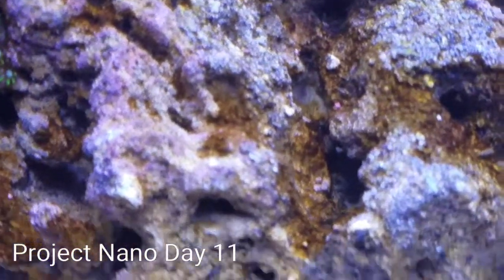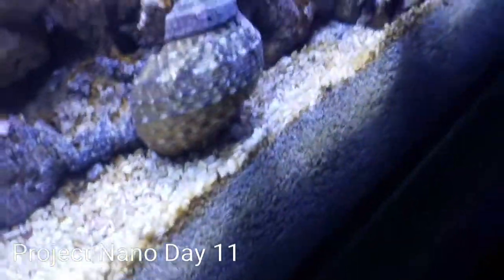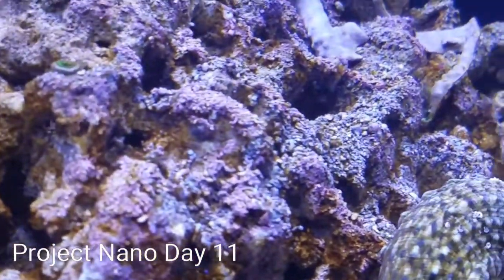The snails are doing a good job of cleaning up the live rock — you can see in the crevices here what the diatom bloom looks like. You can see some of it on the sand still, but overall those snails will do a great job.